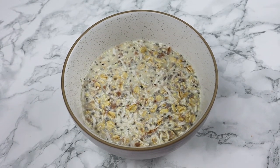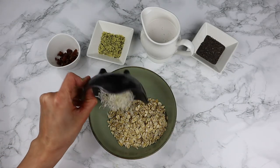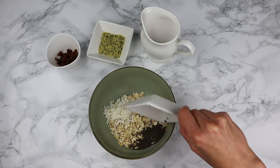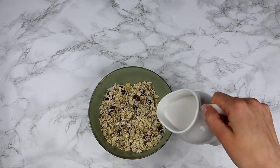Today's breakfast is very easy — it's overnight oats. I did it last night. Just simply combine raw oats, shredded coconut, chia seeds, hemp seeds, dates, and almond milk. Stir well and put it in the fridge overnight.